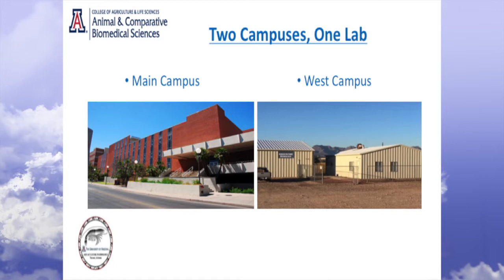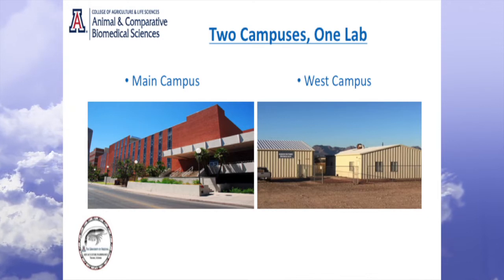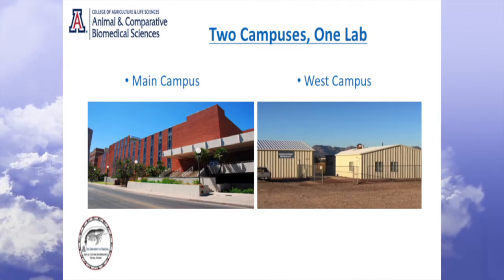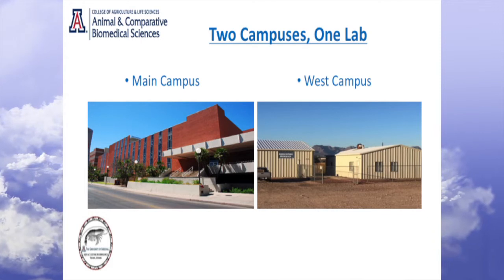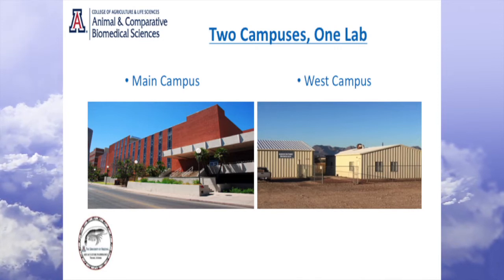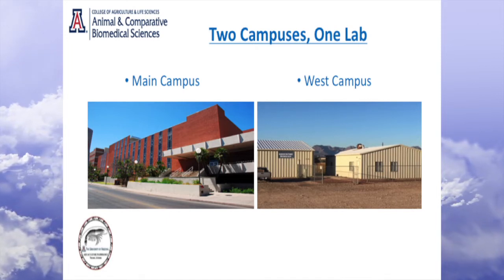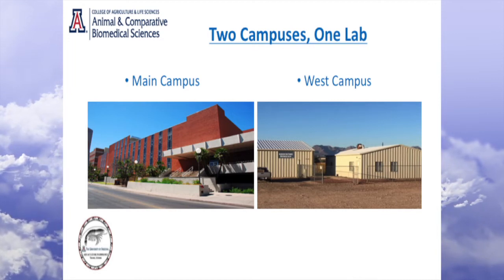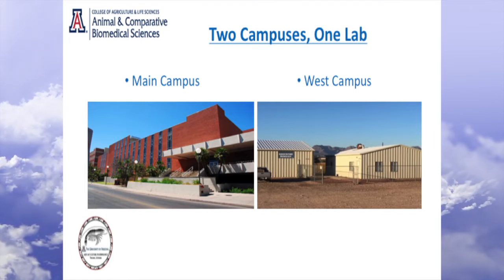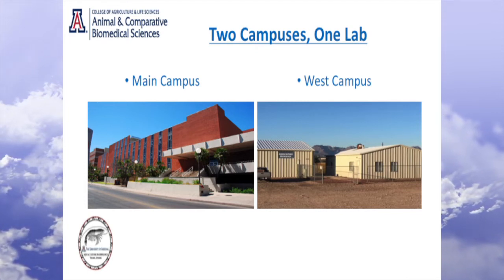We have two labs — one lab, but on two campuses. At the University of Arizona main campus, we have the disease diagnostic lab where we do much of the diagnostic work. I should add that many of you know my predecessor, Dr. Don Leitner, who is pretty much considered the father of shrimp diseases. This lab is well known for its decade-long contribution on shrimp diseases.